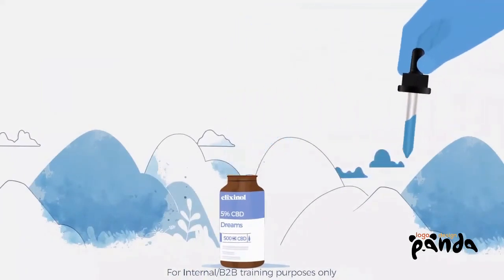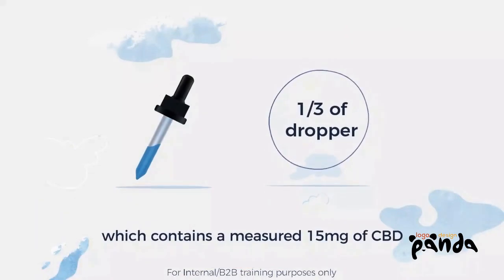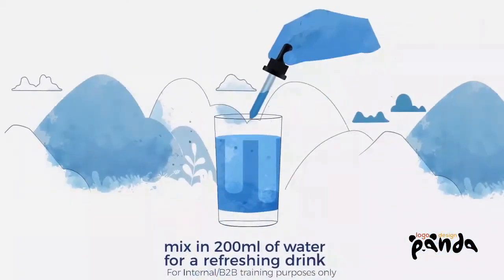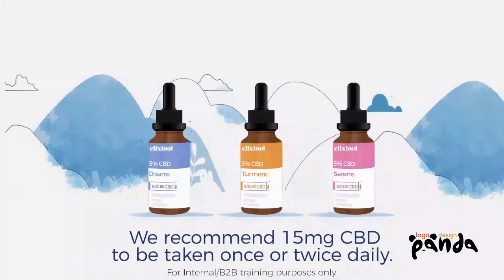Each bottle gives you 30 servings. Simply press the top of the dropper to load a third of liquid, which contains a measured 15 milligrams of CBD. Take sublingually under the tongue, or mix in 200 millilitres of water for a refreshing drink. We recommend 15 milligrams CBD to be taken once or twice daily.